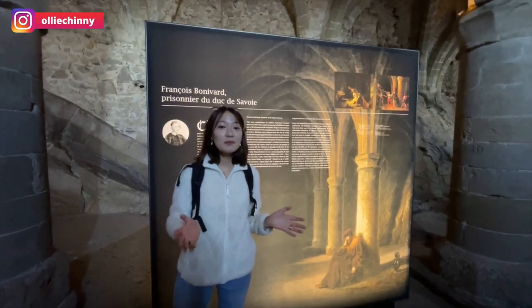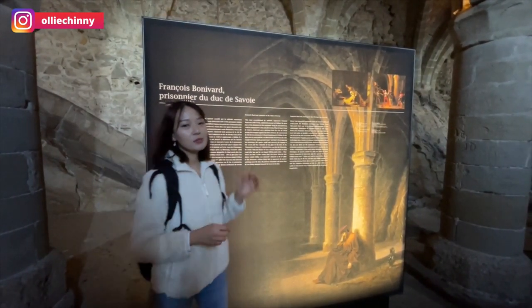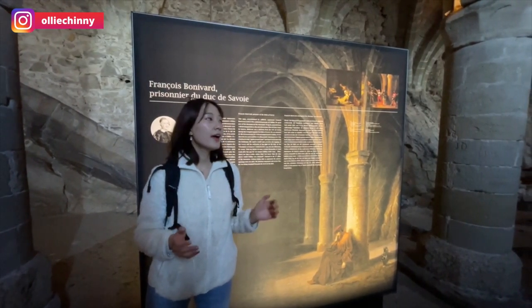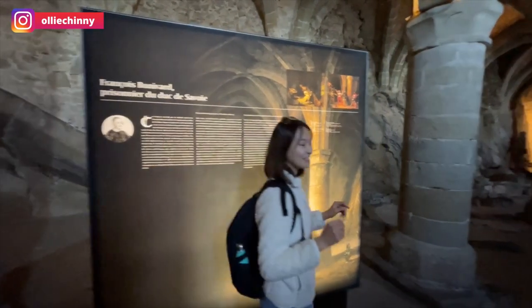There's a very famous prisoner who lived right inside this dungeon and his name is François Bonivard. He was one of the political prisoners captured by the Duke of Savoy. He lived here for a period of six years and there was actually a pillar where he was chained. Let's go take a look.